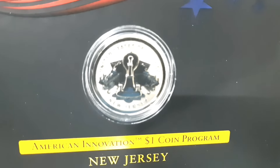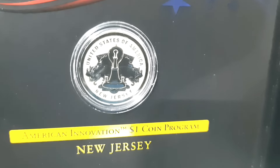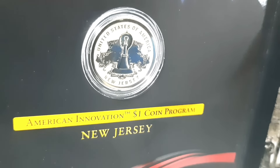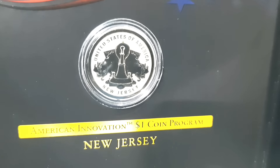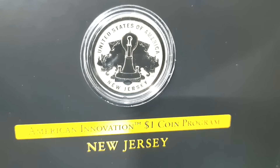The reverse design features an Edison bulb against an ornate background, with the inscriptions 'United States of America' and 'New Jersey.' The edge-incused inscriptions are '2019,' the 'S' mint mark, and 'E Pluribus Unum.'